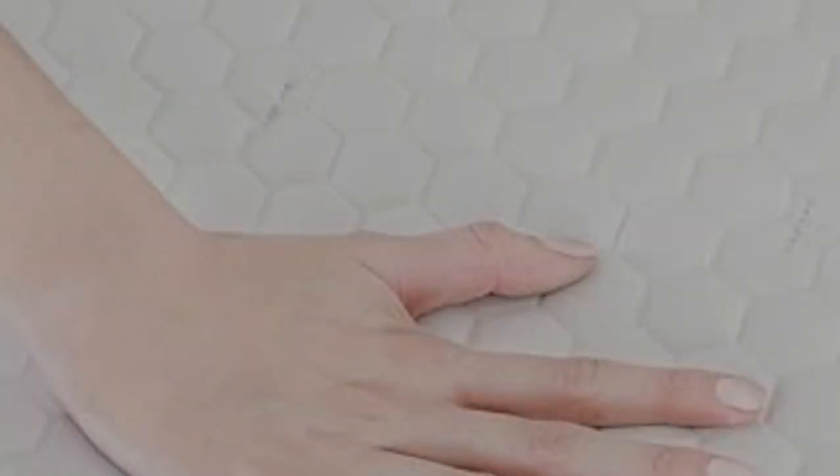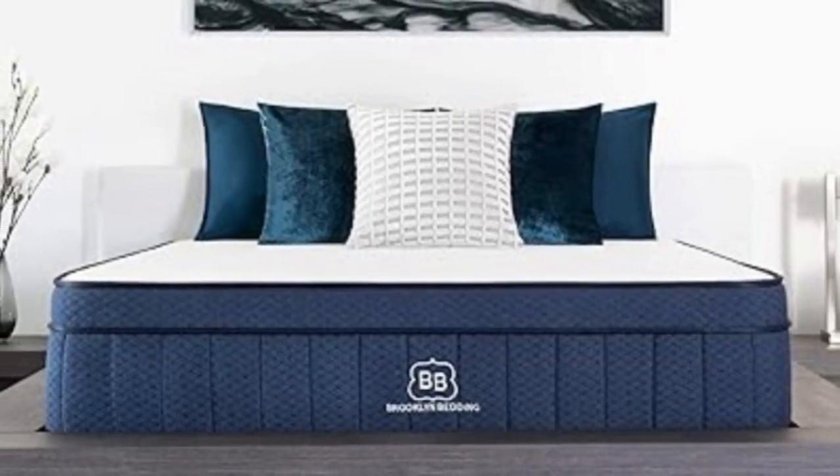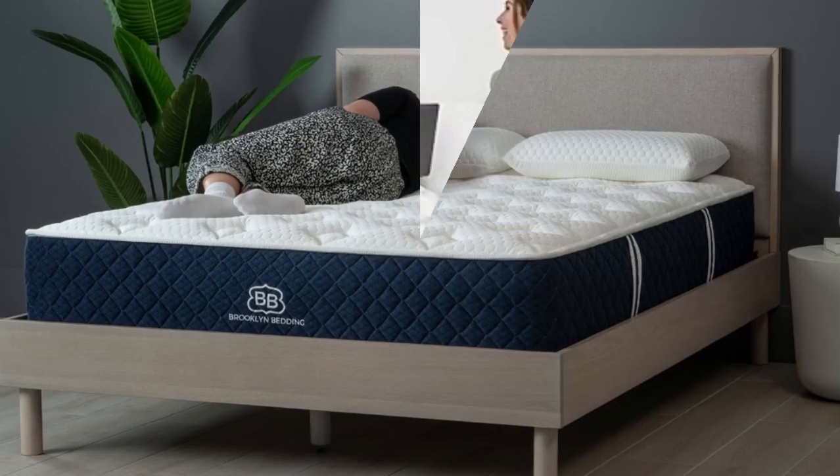Side sleepers and those under 130 pounds should appreciate the softer model, allowing them to sink deeper into the mattress. Side and back sleepers who weigh at least 130 pounds may prefer the firmer models.